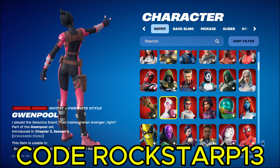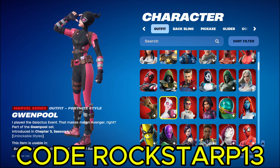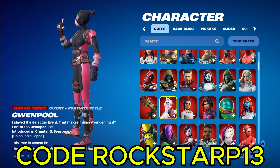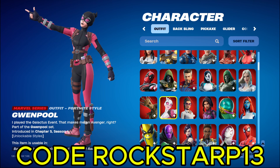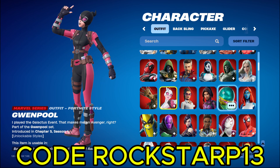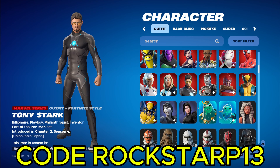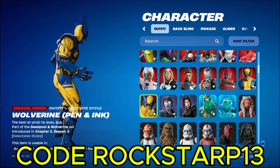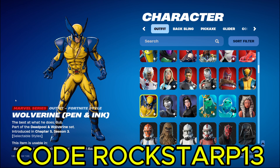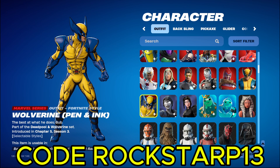And then we got Gwynpool. I'm glad that they made it where you can turn her self-shading off to make it look non-anime. Which is pretty cool. And I'm gonna have to hurry this up because I am running out of time. So we're just gonna skip through here and look at the more important skins. Here's the new Wolverine, which is actually pretty cool. I think he's my new favorite Marvel skin.